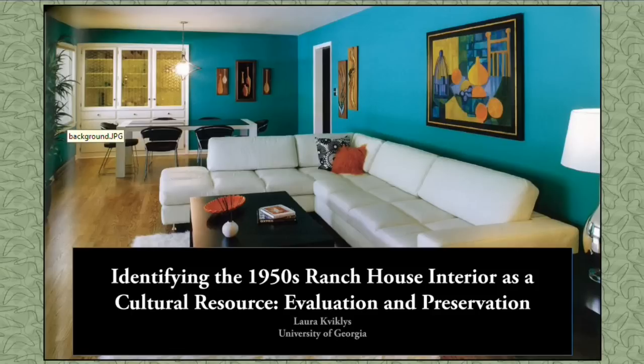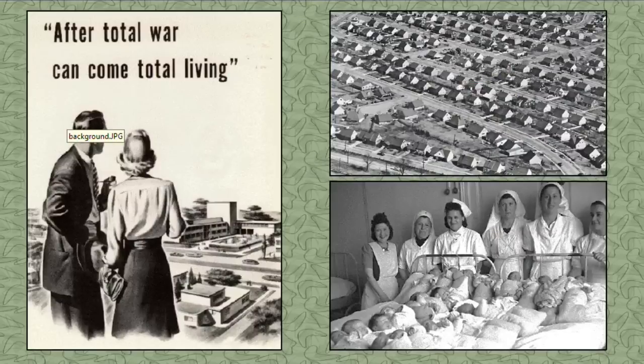I'm here and Mary has already introduced me to present on the 1950s ranch house interior as a cultural resource. We're looking at identifying the interior components and evaluating it as a component of a cultural resource.